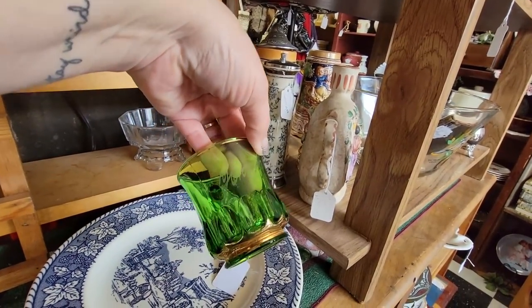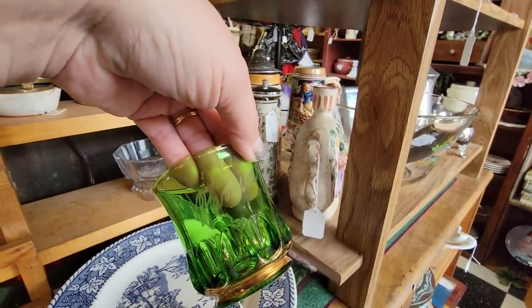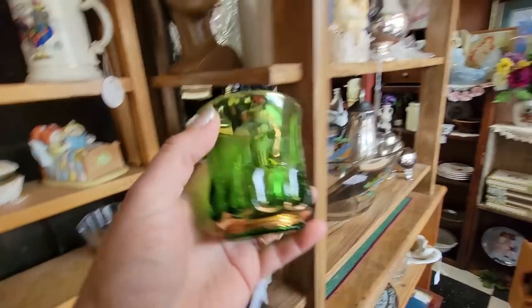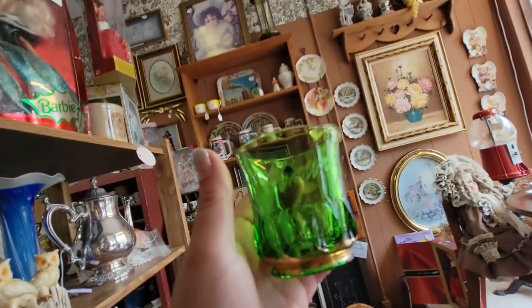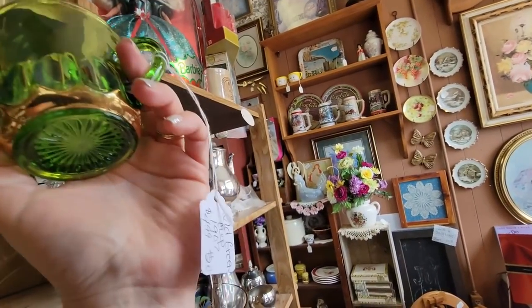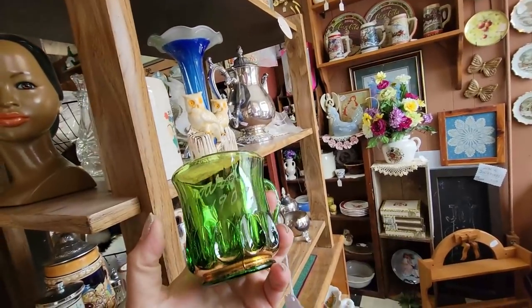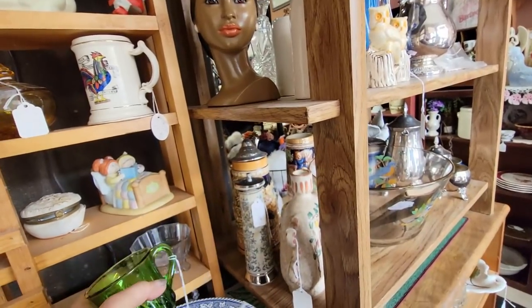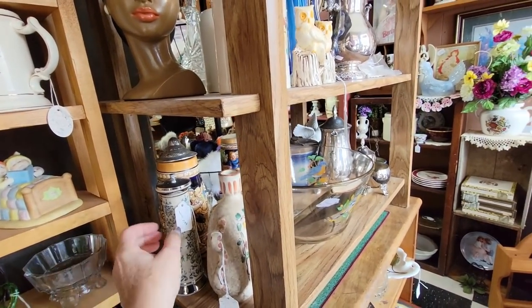This says Howard, I think. Or Henry — what does it say? It's 1909. Howard. It's $4.99. I like that. Some of the gold is worn on it, though. I don't think I'm going to get it, but I do like it.